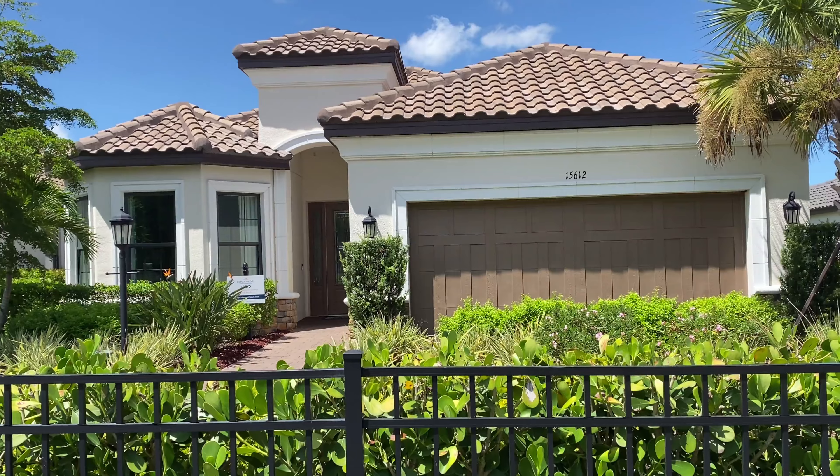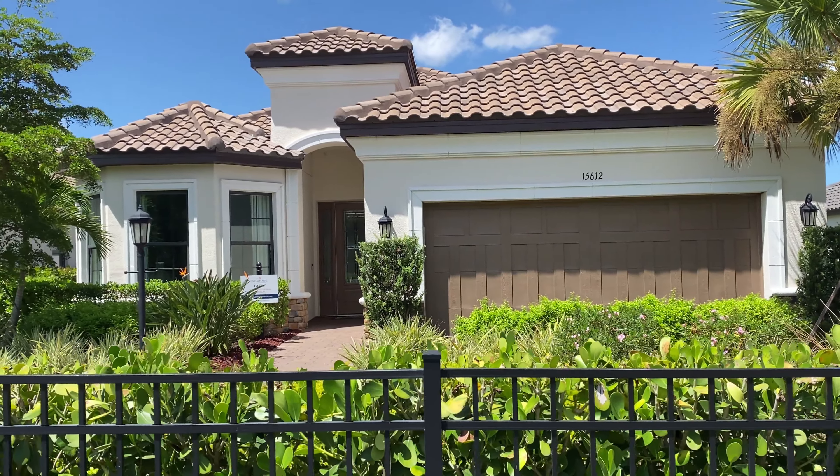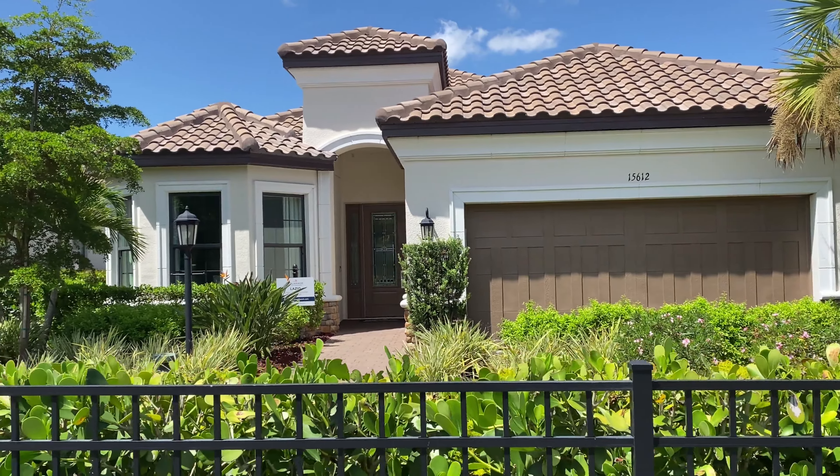Hey there, savvy homebuyers and sellers. This is Jeff Valeri, the Village Guru, and today we're at Esplanade d'Azario in Lakewood Ranch to visit the Lazio model, a three-bed, three-bath home that comes in at just over 2,200 square feet.